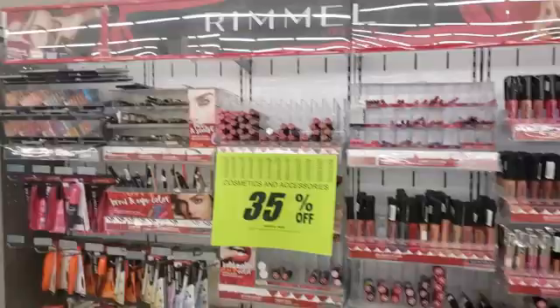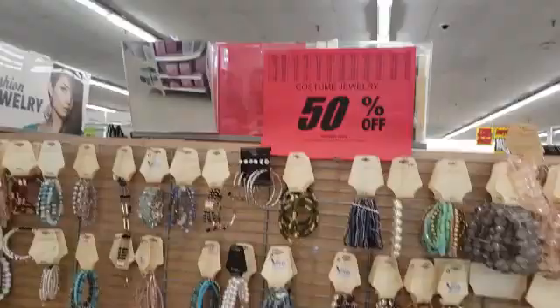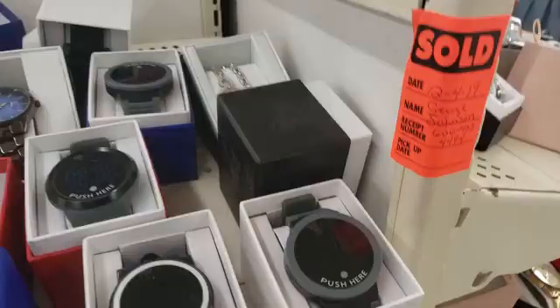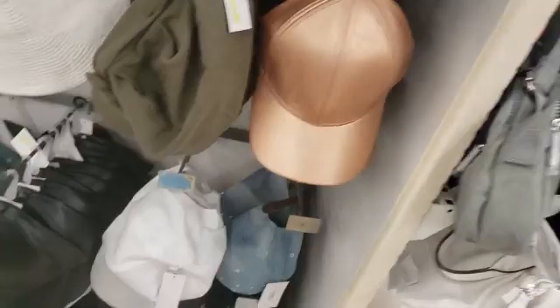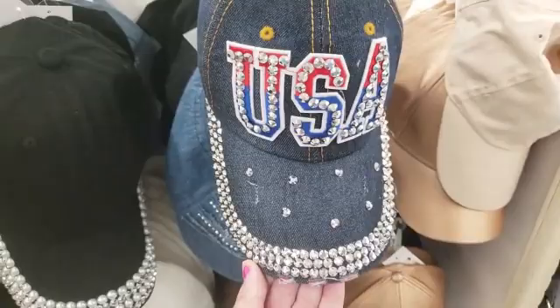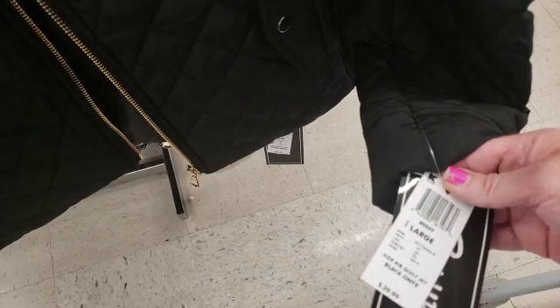Or you can be a killer critter. They're even selling the displays, but most of these are sold. Look how cute this one is — look at that, it's like nine dollars. So cute, half off!